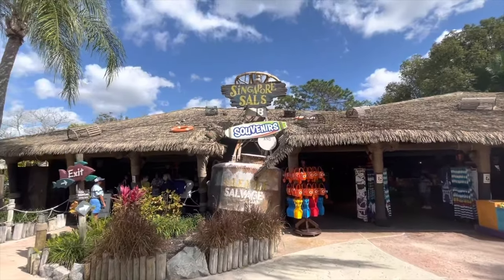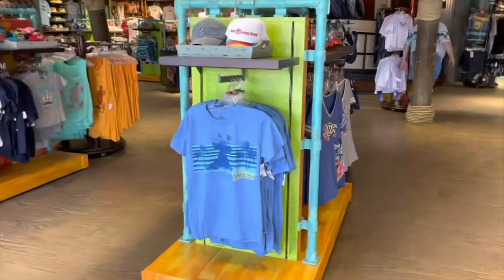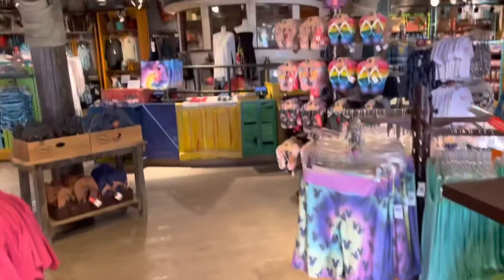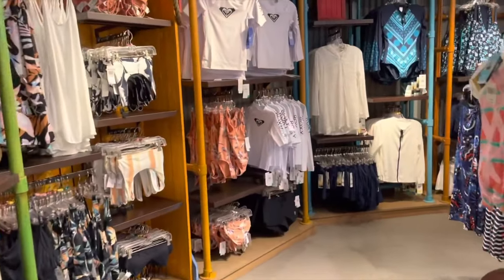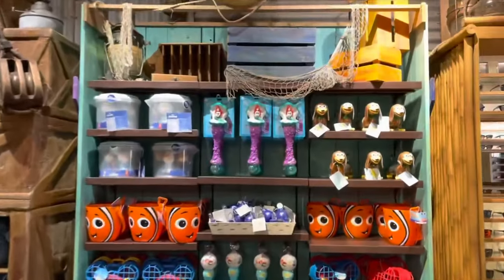Singapore Sal's is the main shopping location near the front entrance of the park. Here you can rent lockers and towels, as well as choosing from a selection of swimwear, sundries and of course plenty of Disney merchandise.